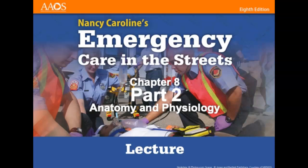Hello, and welcome back to Anatomy and Physiology Part 2 of the Emergency Care in the Streets Lecture.